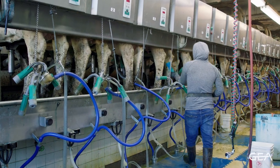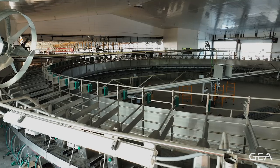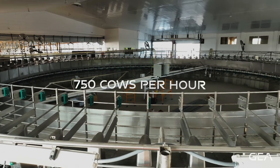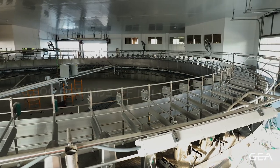One of the bigger challenges is labor. Our old parlor was very labor inefficient. Our new parlor goal is to have three people in it, with a goal of four and a half seconds per cow unit attached, 750 cows per hour, and 25 to 28,000 pounds per hour to the system.